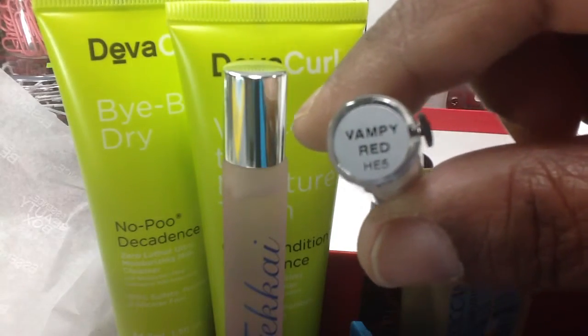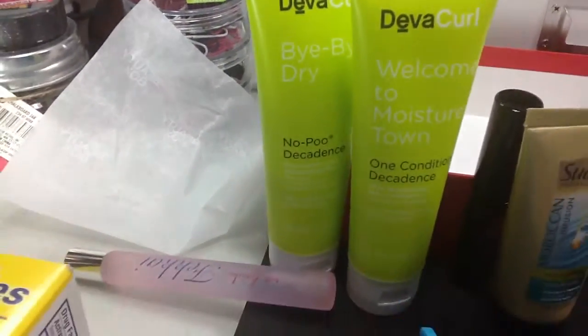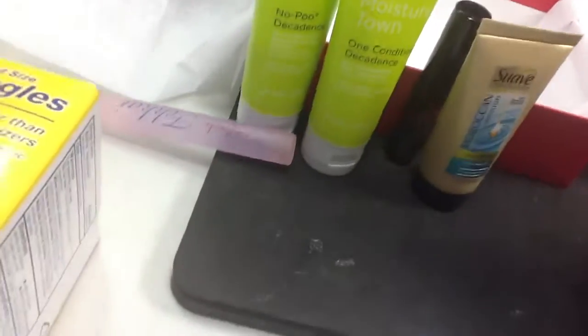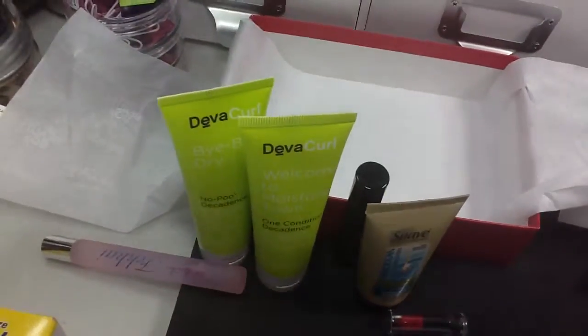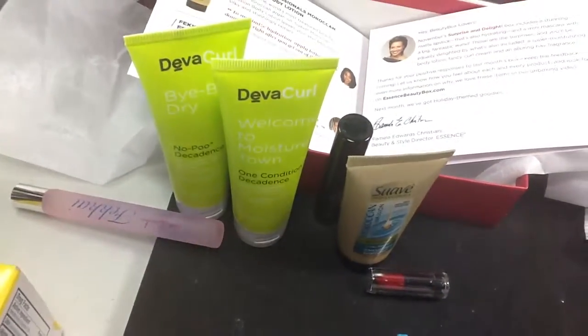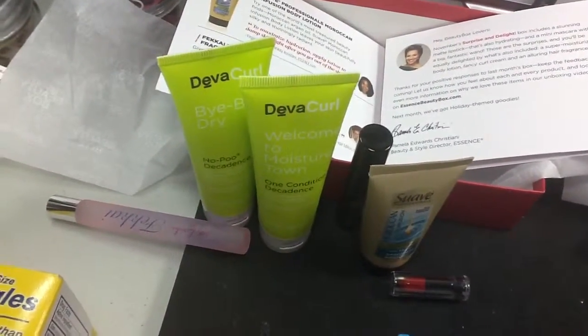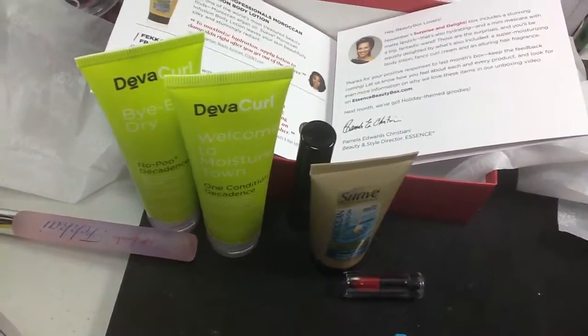So that is my Essence box. Let me give you guys one more look at it. I'm happy with it. That was a nice $15. I will talk to you guys later. Bye.